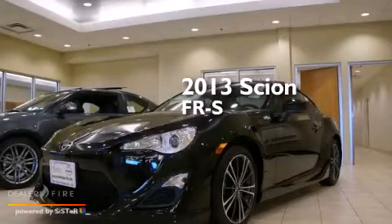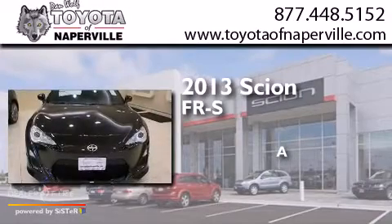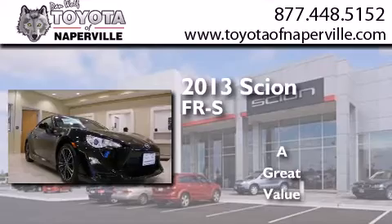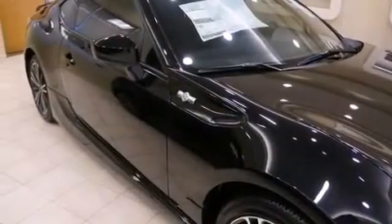This is a brand new 2013 Scion FR-S. All of the following features are included.